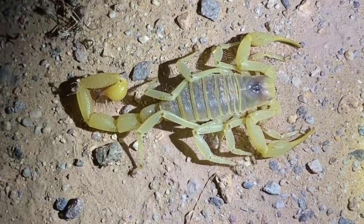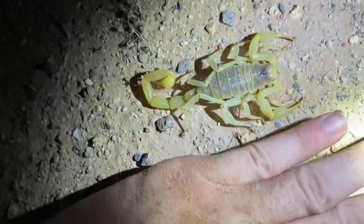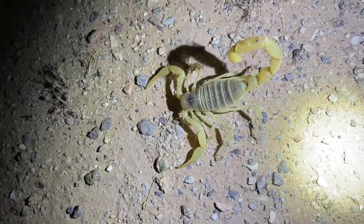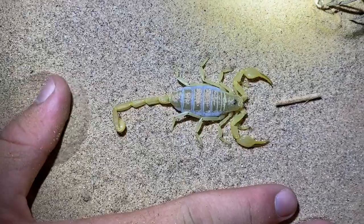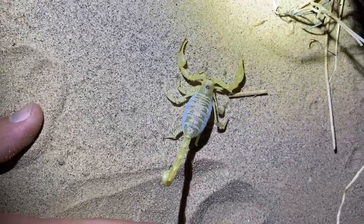Another enormous hairy scorpion here — not as pallid as the last one. Very aggressive. Dune scorpion, which I thought was worth recording. And it seems to be gravid as well. Those babies should come out in the next month or so.